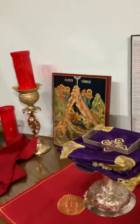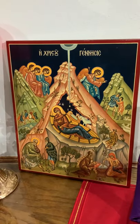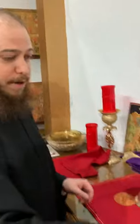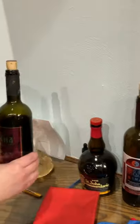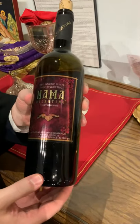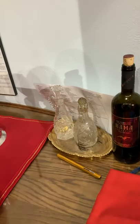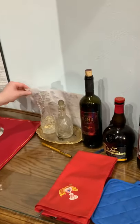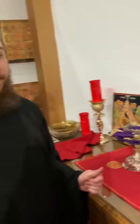If you look over here, this is the icon of the nativity. Because when I do proscomidi, it's like celebrating Christmas every single time. Over here, we have wine — this wine isn't for drinking. It's a special wine made in Greece, made just for Holy Communion; it's a sweet wine. With it, I pour water into the chalice, because if you remember, from Jesus' side came blood and water. Also here, I have several prayer lists so I can pray for all my family, friends, and parishioners.